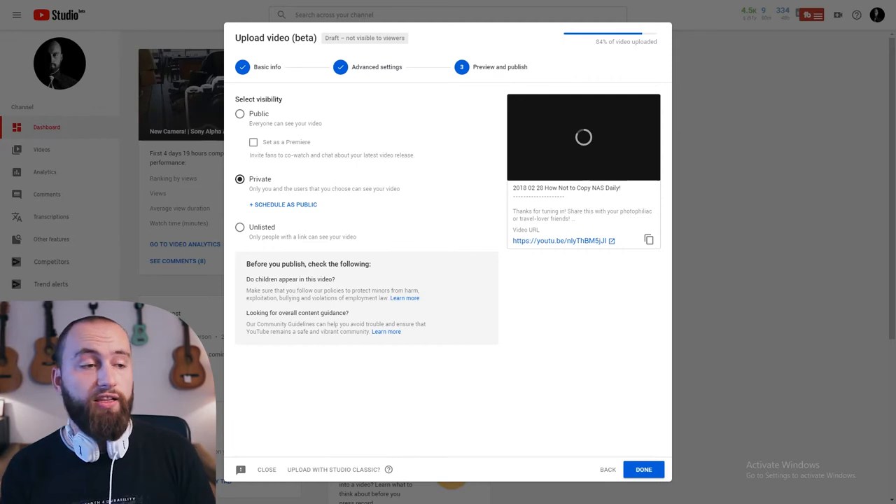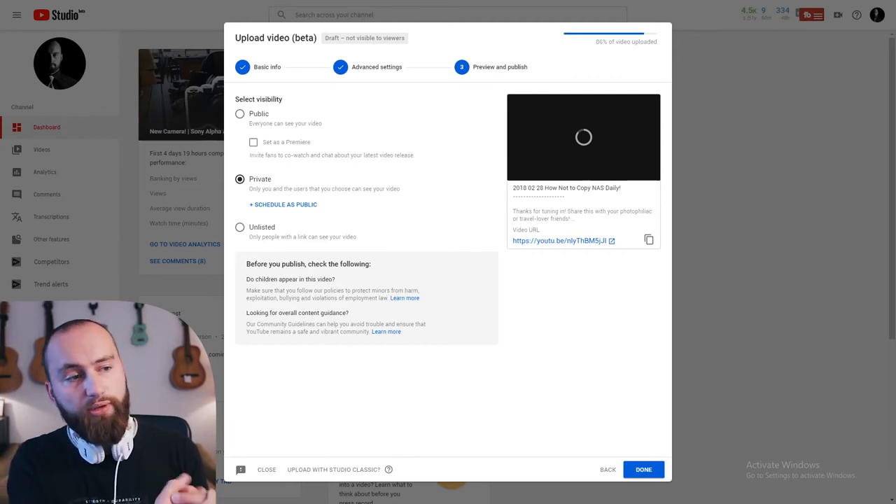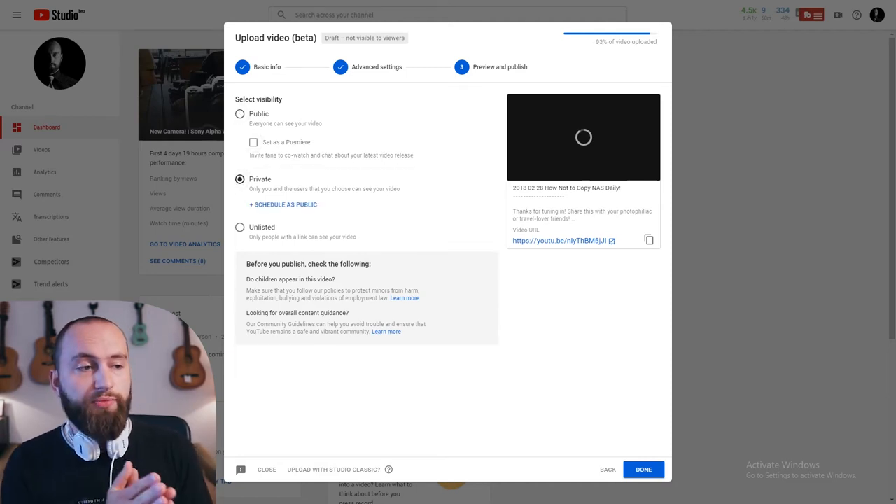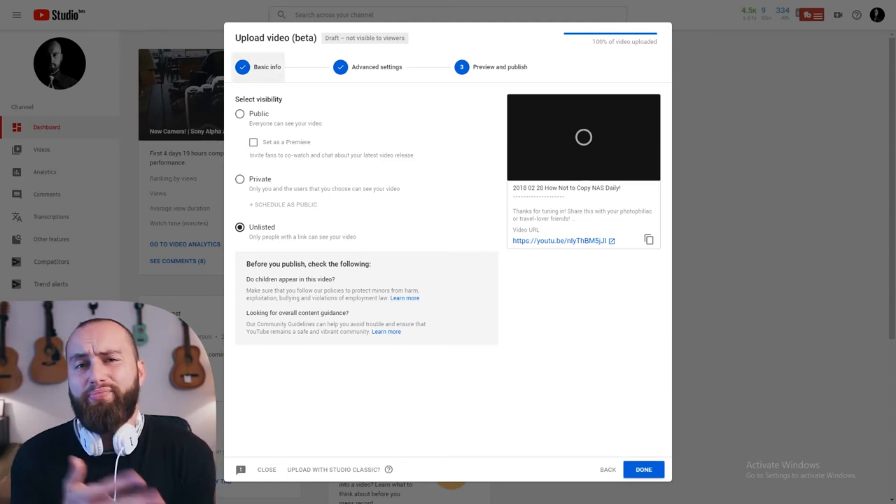Last but definitely not least is whether you want your video to be public, private, unlisted, or scheduled, or set as a premiere. As I mentioned, for me these are some of the most important settings, so I would put them on the first page. It says 'preview and publish' — you can preview your video and then decide whether it's private or public.